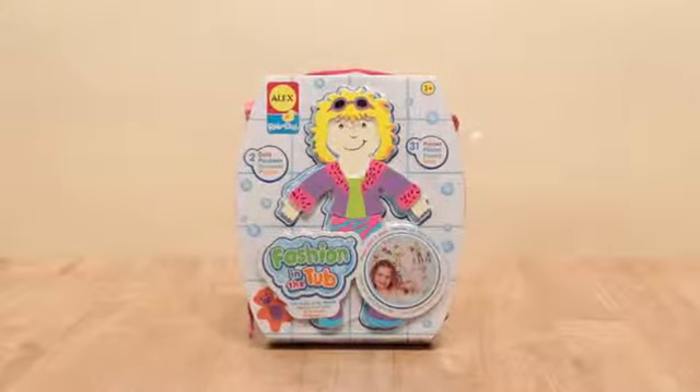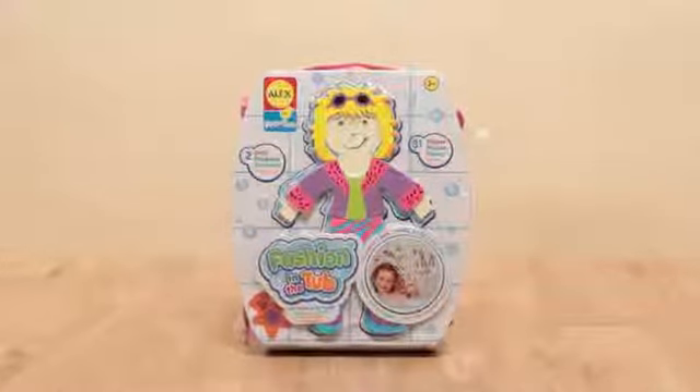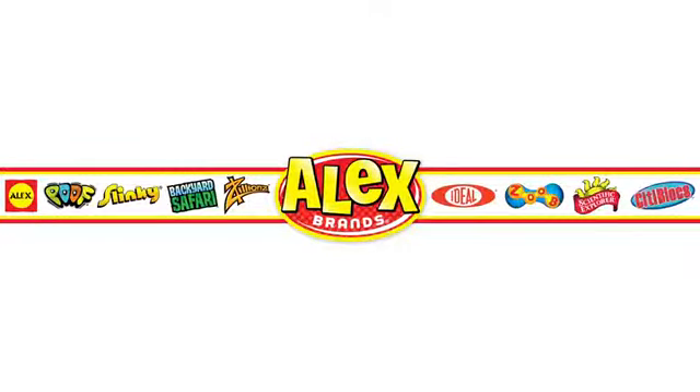Recommended for ages 3 and older. Adult supervision is required. Alex Toys is a member of the Alex Brands family.